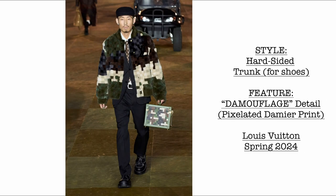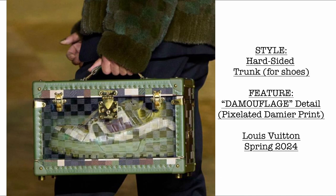Next, we have a hard-sided trunk. We are going to see that this one is for shoes — Damoflage detail — with a clear part so you can display your shoes very beautifully.